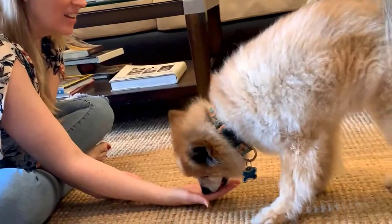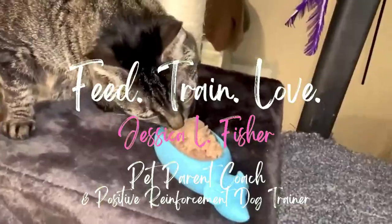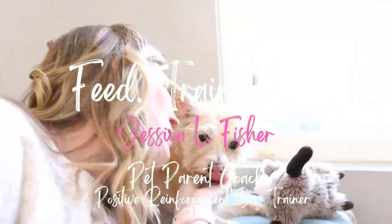Hello pet parent, thank you so much for joining me today. If you're new here, my name is Jessica. I'm a pet parent coach and positive reinforcement dog trainer, and this is the Pet Parenting Reset where we talk about all things dog training, behavior, dog and cat enrichment and nutrition — all the things to make sure your pet is living their happiest, healthiest life.